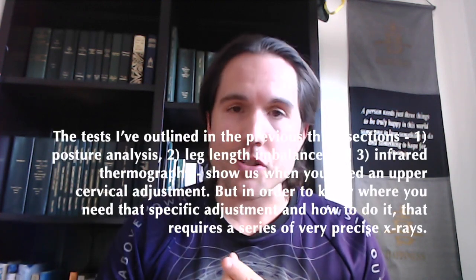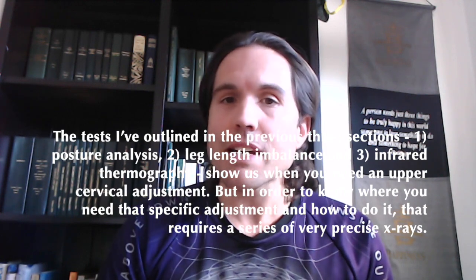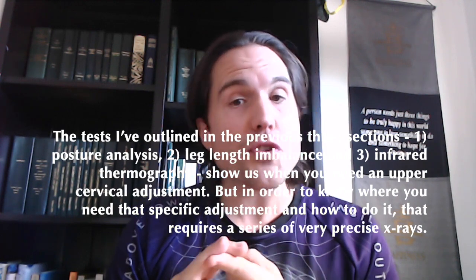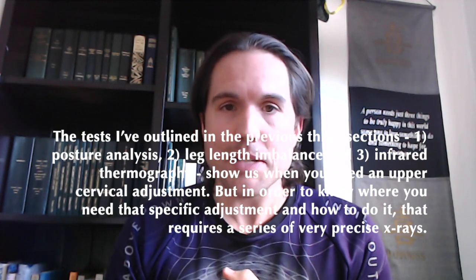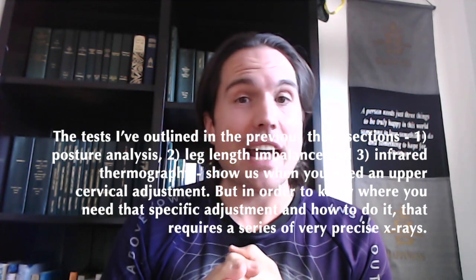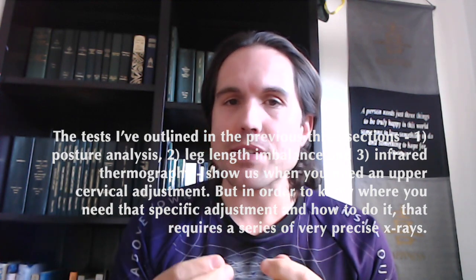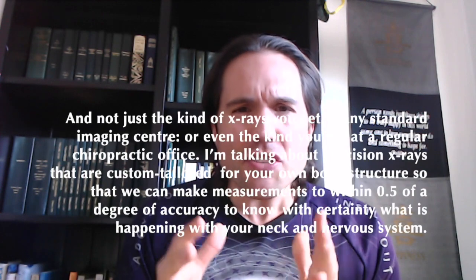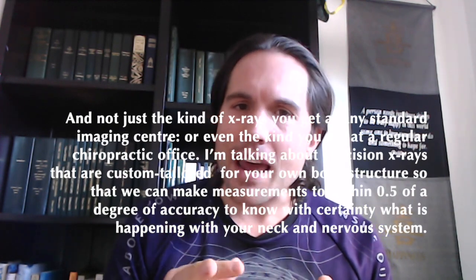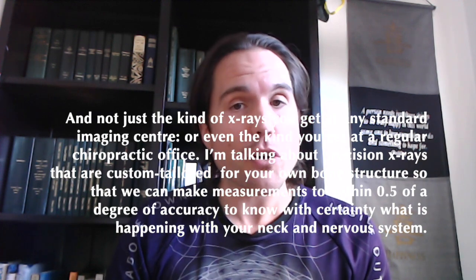The tests I've outlined in the previous three sections — the posture analysis, the leg length and balance, and the infrared thermography — these all show us when you may need an upper cervical adjustment, but in order to know where you need that adjustment and how to do it, that requires a series of very precise x-rays. Not just the kind of images you can get at any standard imaging center, or even the kinds that oftentimes are done in a chiropractic office.